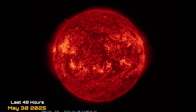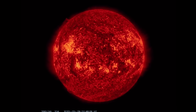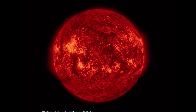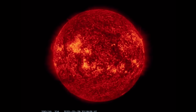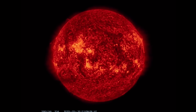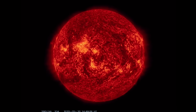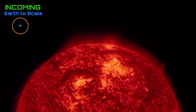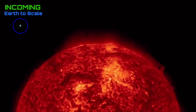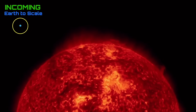Geomagnetic activity is dropping down after being up to a KP7, where our solar winds topped out at 860 kilometers per second at one point. They were steady between 600 and 700 kilometers per second for the last 24 hours, bombarding our planet with cosmic charged particles.